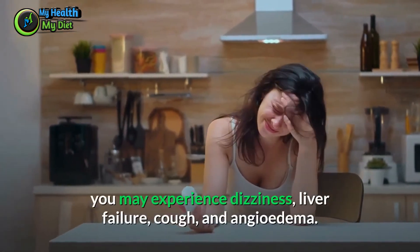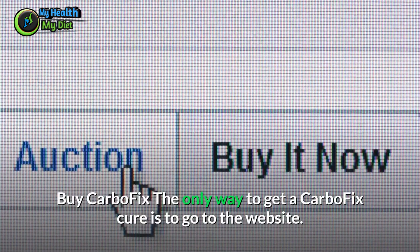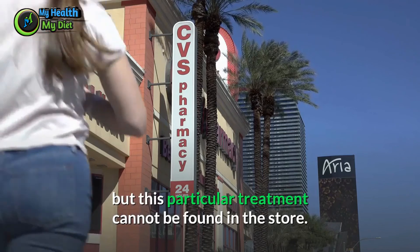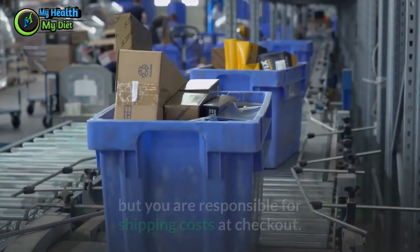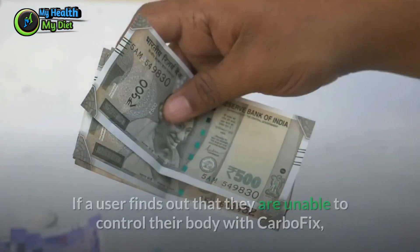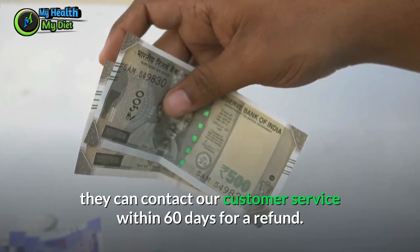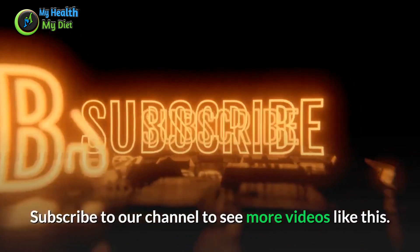The only way to get CarboFix is through the official website, as it cannot be found in stores. Click on the link below to visit the official CarboFix website. If you order now, you can get a big discount, though you are responsible for shipping costs. Typically a bottle costs $99, so users are already saving 50% on their orders. If users find they are unable to achieve results with CarboFix, they can contact customer service within 60 days for a refund. Subscribe to the channel to see more videos like this.